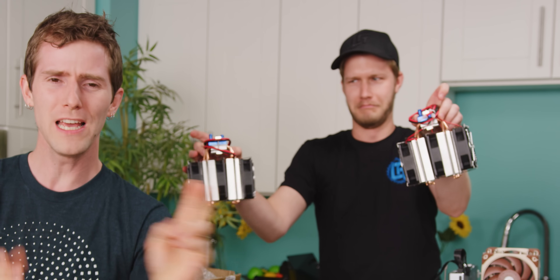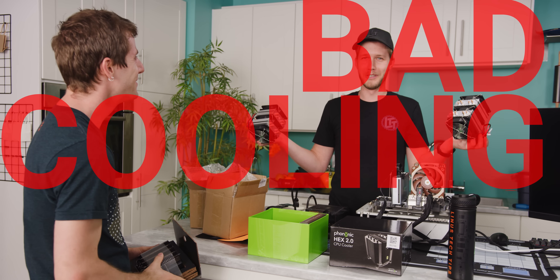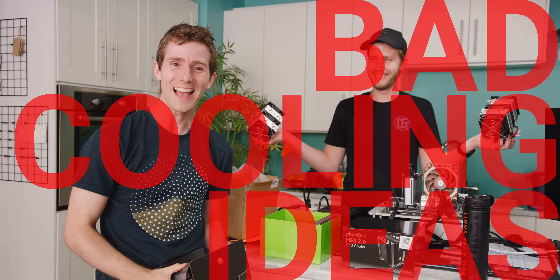What Alex is holding is two aquarium coolers using a similar technology, which together should be able to provide 360 watts of cooling power. So we're going to see how our two contraptions manage against a ten-core overclocked processor in a new crazy cooling experiment series that we're calling 'Bad Cooling Ideas.'